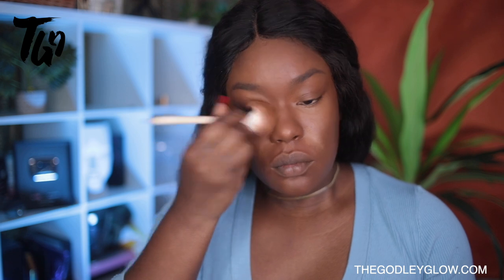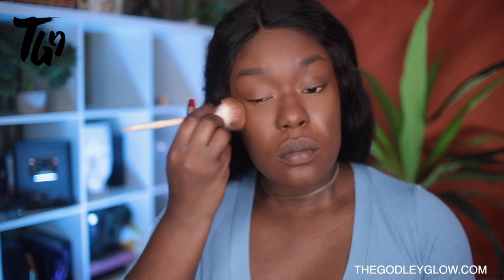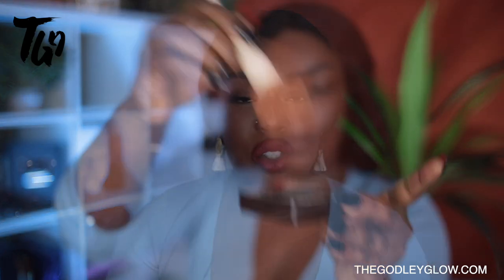After that, I went in and I soft set using my HD powder from thegodlyglow.com. I love how it just wipes out the look of texture and pores and it looks really, really pretty.